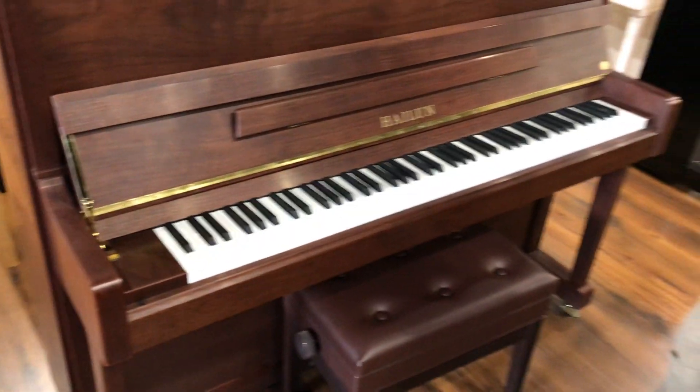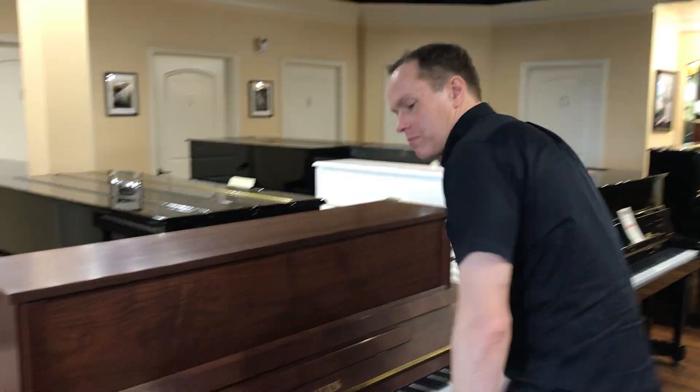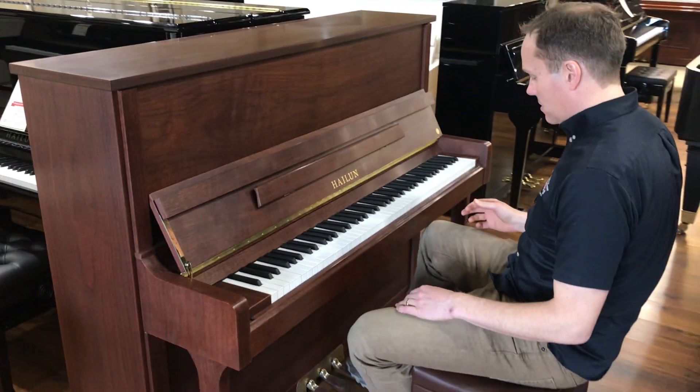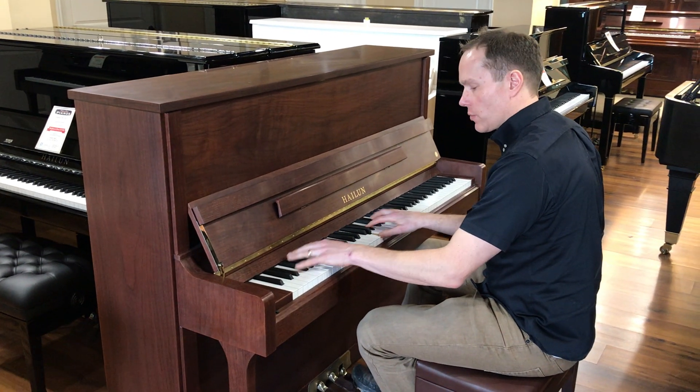But that's not the main part about the piano that makes me say it's the best value in the industry. The reason for that is it sounds so good.